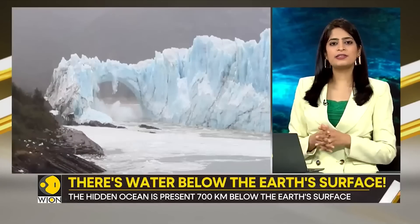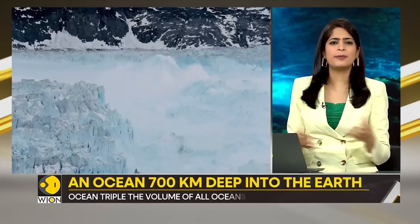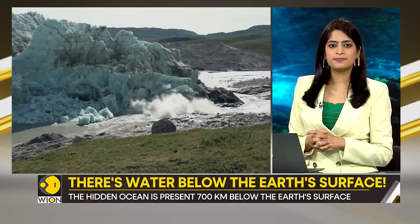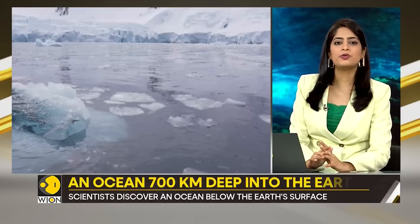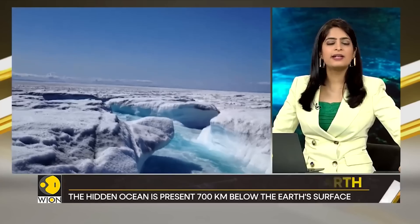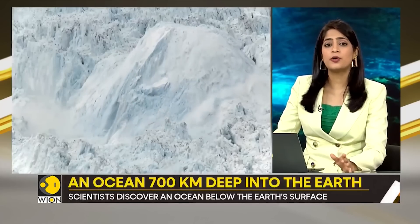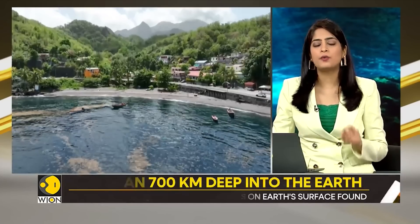How does this water get there? Was it present when our planet was formed, or did it appear due to some process that happened later? According to findings presented in a 2014 scientific paper, the water cycle extends deep into the earth's interior. Scientists believe the oceanic crust slides under adjoining plates of crust and sinks into the mantle, carrying water with it. They have concluded that there is a mantle transition zone that acts as a large reservoir of water.